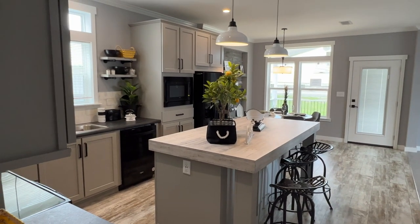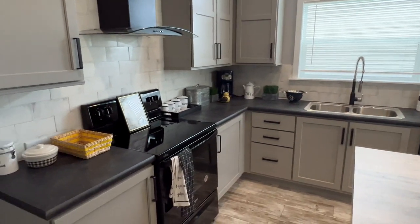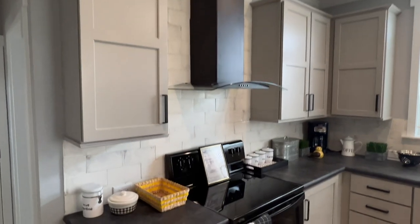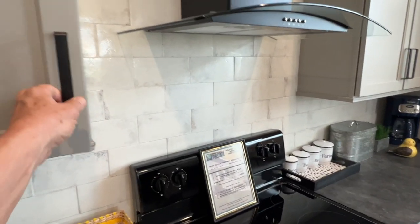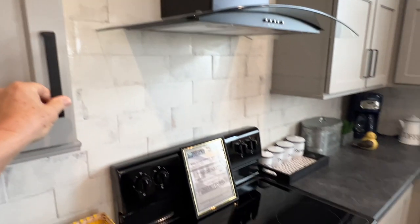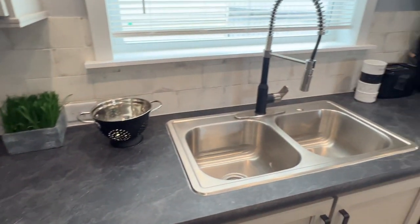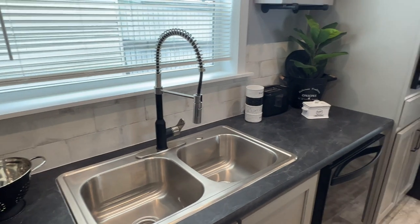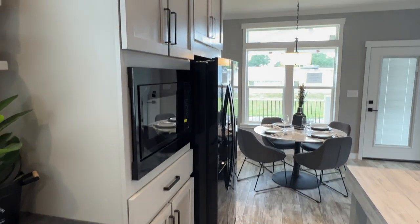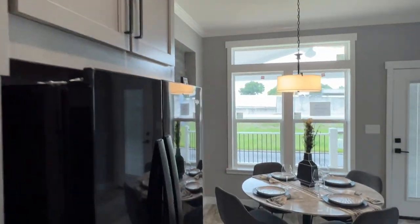Nice big kitchen island. And they went with some blackish tops here — it's like a real dark slate. I like the look with the black hood and black appliances. Nice big cabinets as usual and backsplash to the ceiling back here. Another stone look, almost like a quartz look. Dual sink and a good prep style faucet, dishwasher, microwave, side by side — usual stuff. And lots of cabinets.